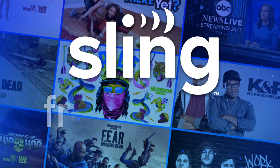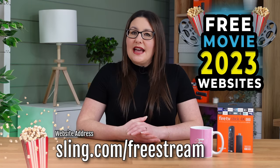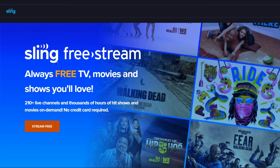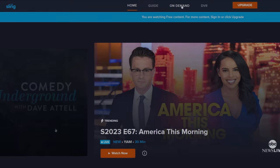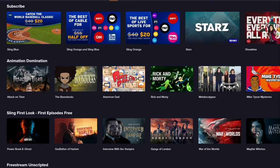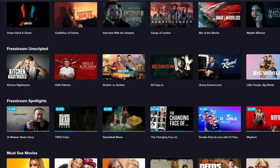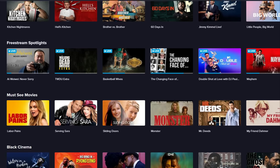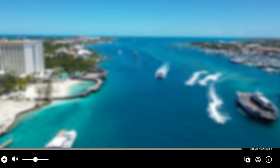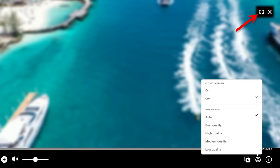Brand new for 2023 is a free streaming service offered by Sling. They've recently added a free tier to their offerings and you don't need to sign up for an account. The streaming quality is excellent and you can adjust this to suit your needs. Turn on closed captions and go full screen.